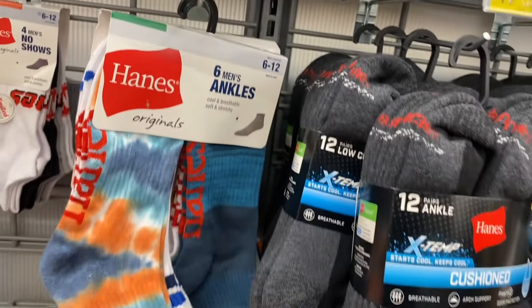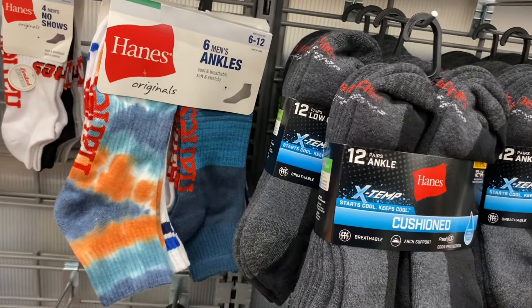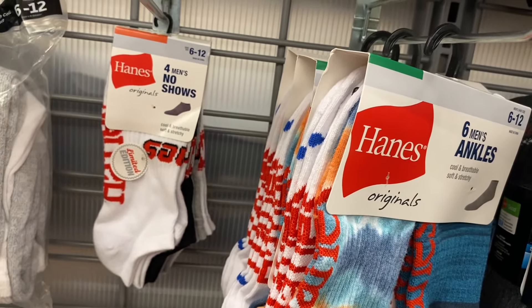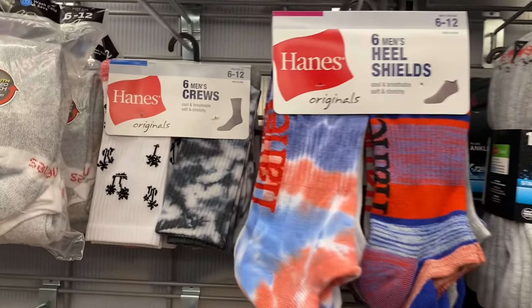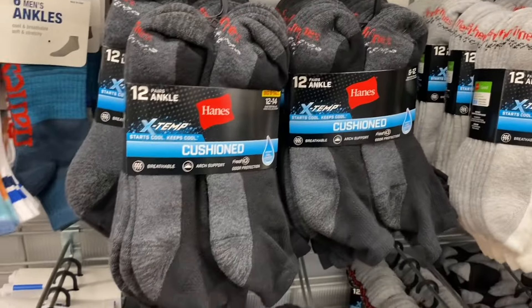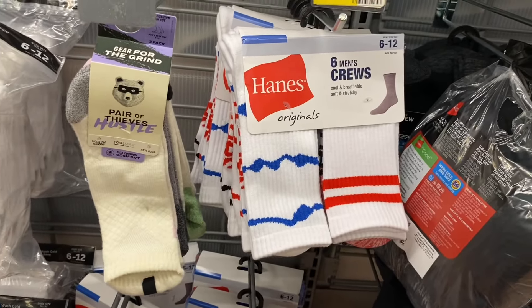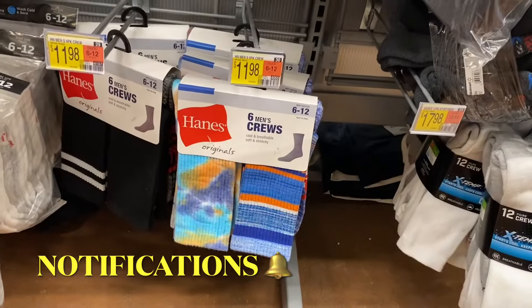Spider-Man, Guardians of the Galaxy, Teenage Mutant Ninja Turtles — one of my favorites — and Star Wars. They're $10 and you get six of them. They also have some really cool ones that remind me of the women's ones — tie-dye or stripe, Hanes, definitely on trend. There's limited edition no-show ones, palm trees and tie-dye, Hanes Original, cushion ones, more tie-dye and striped, Pair of Thieves, and gear for the grind.